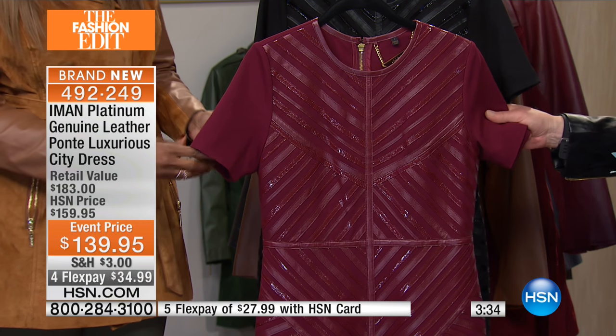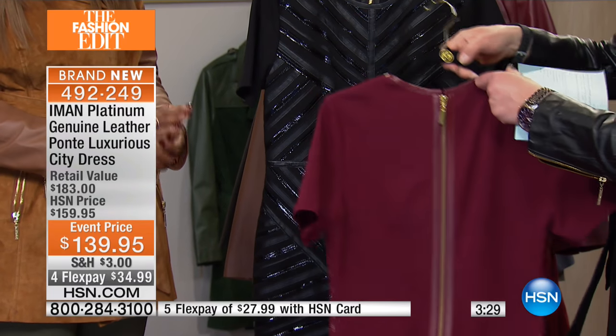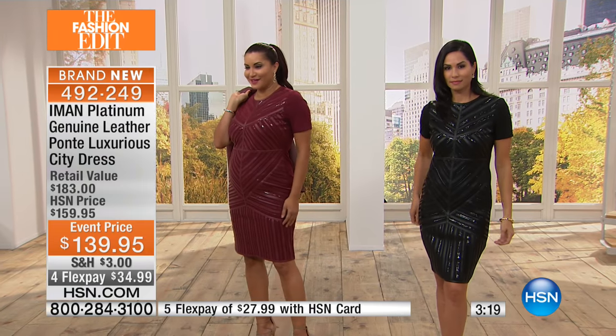That cap sleeve is perfect. That exposed back zipper becomes part of the drama — with leather trimmed on it. So that's like jewelry for the back. I love it sometimes when actresses wear those necklaces that drape down their back. I could never pull it off, but this kind of creates that effect in a way.